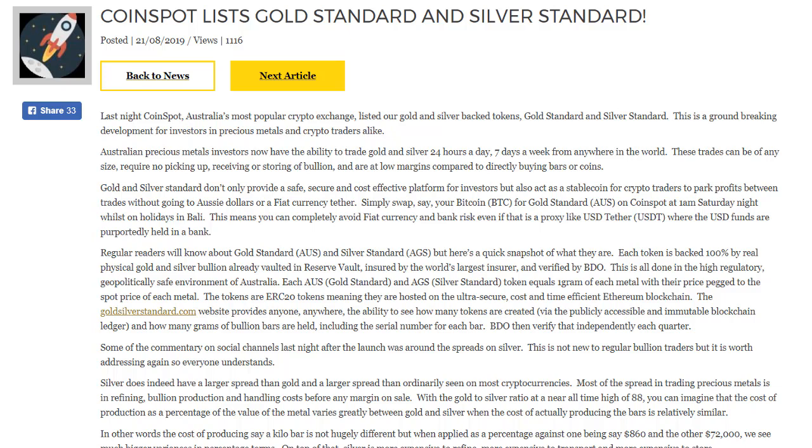Regular traders will know about gold standard and silver standard, but here's a quick snapshot of what they are. Each token is backed 100% by real physical gold and silver bullion already vaulted in reserve vault, insured by the world's largest insurer and verified by BDO. This is all done in the highly regulated, geopolitically safe environment of Australia. Each AUGS gold standard and AGS silver standard token equals one gram of each metal, with their price pegged to the spot price. The tokens are ERC20 tokens hosted on the Ethereum blockchain. The goldsilverstandard.com website provides anyone the ability to see how many tokens are created via the publicly accessible and immutable blockchain ledger, and how many grams of bullion bars are held, including the serial number for each bar. BDO then verifies that independently each quarter.